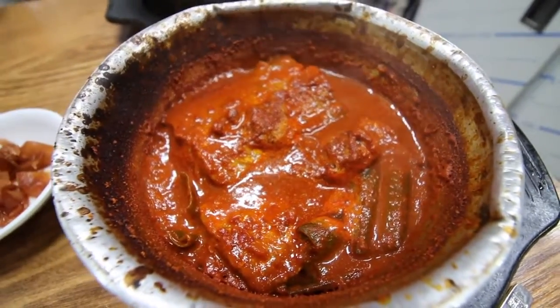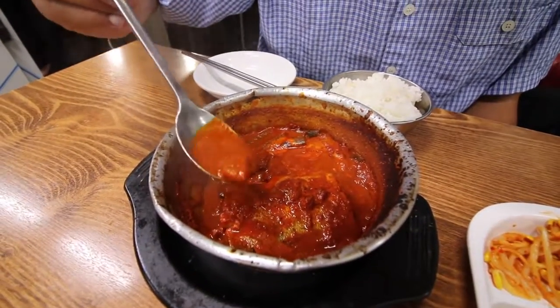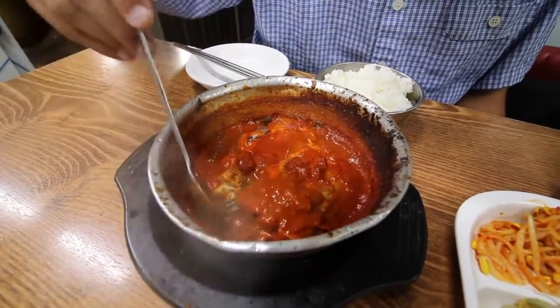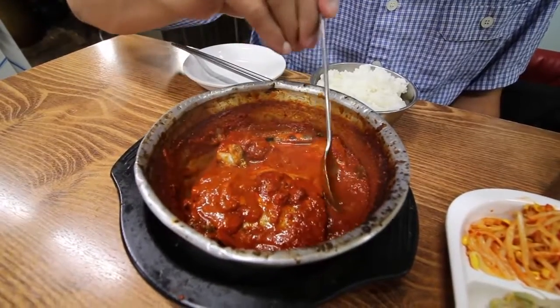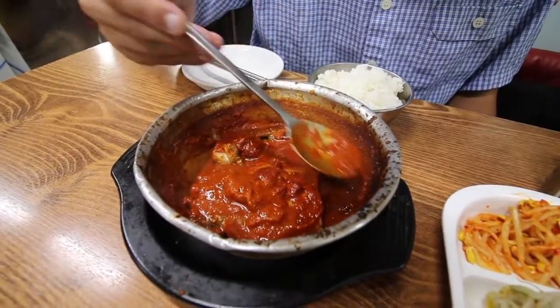We just got our hairtail stew and it looks fiery hot. It's extremely thick — that broth is almost like a paste. There are some big chunks of the hairtail, huge chunks, two of them, and there's not even very much broth, just massive pieces of fish. I'm just going to try some of this — and that's going to be spicy, I know it. Oh, wow. Extremely spicy. Extremely flavorful, though. A really nice, like, roasty, kind of smoky chili flavor. A little bit sweet, too, actually. And not much of a seafood flavor yet.